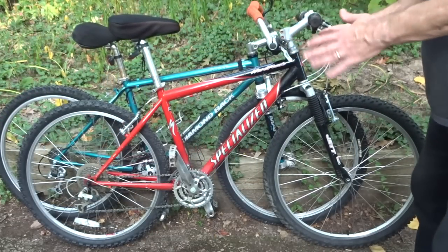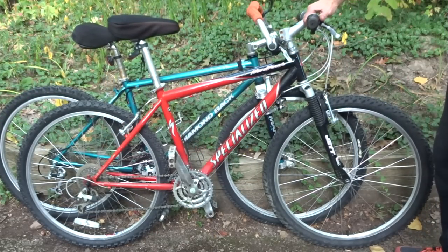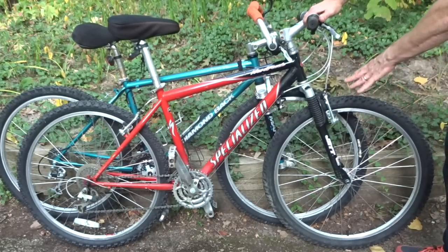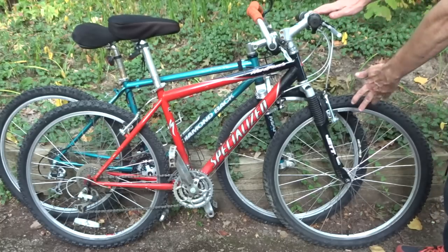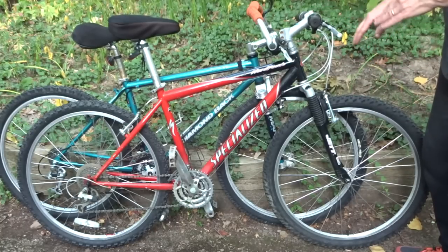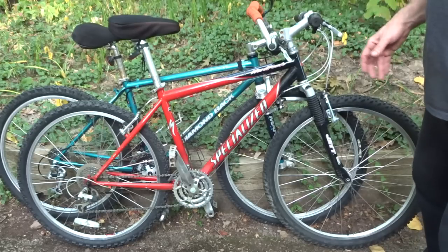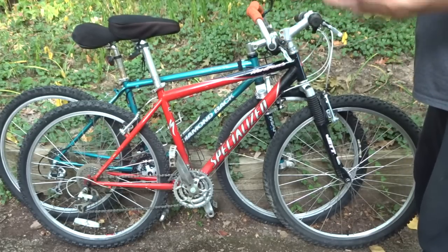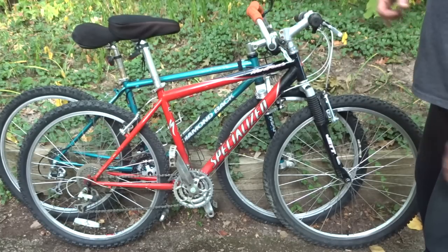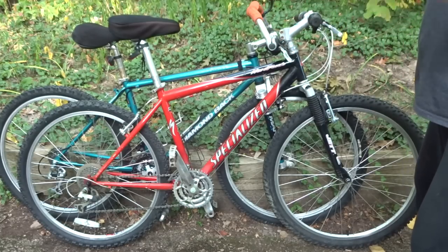This next bike I bought is this Specialized Hard Rock. The reason I bought it is it's got a Rock Shox Jet fork on there. I've done videos on a Jet C and a Jet XC but not just a plain Jet fork, so I'm going to take this apart, overhaul it, and hopefully get a video out of that. I paid $100 for this, and I'm pretty sure I can get it cleaned up and sell it for more than what I paid and maybe make a few bucks in the process.